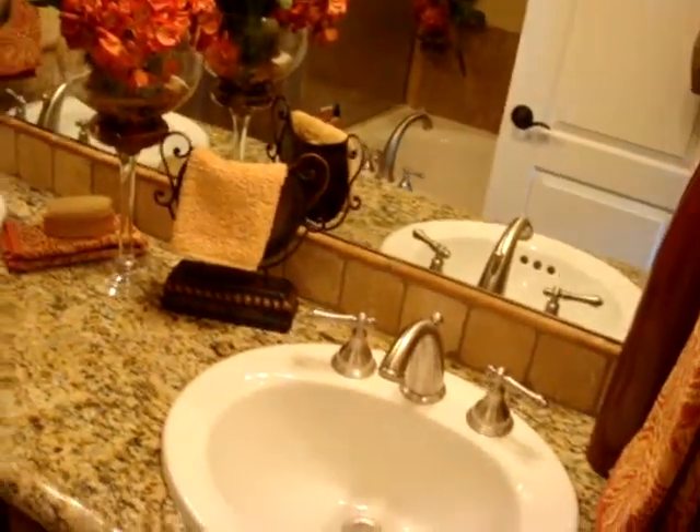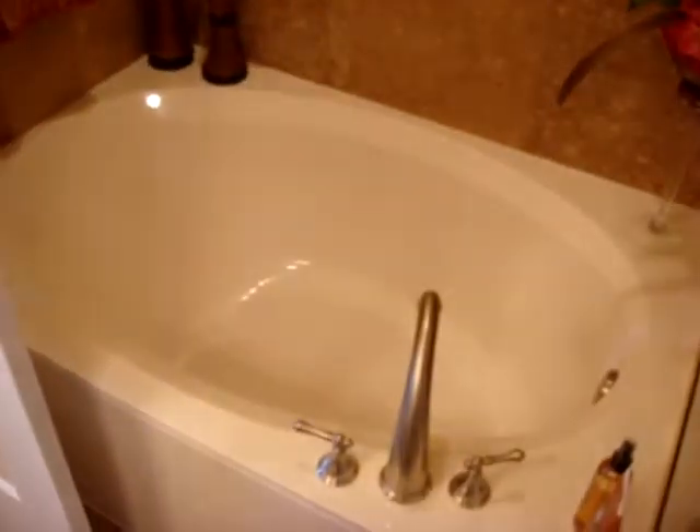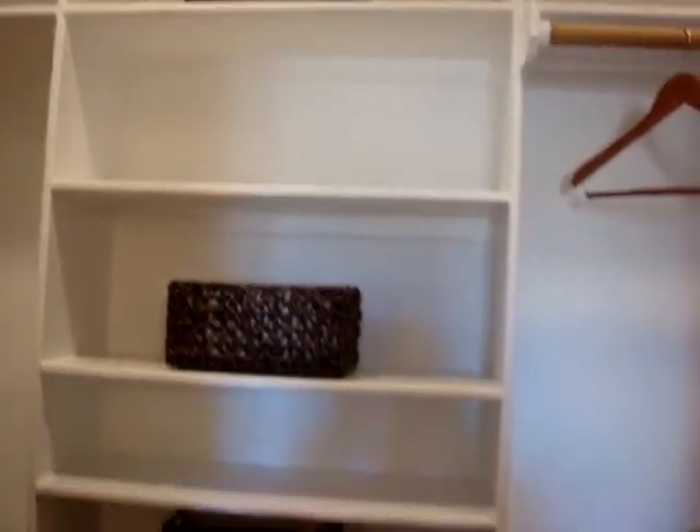Walking into the master bathroom with two sinks, granite countertop, bathtub, walk-in shower, and a walk-in closet with plenty of storage.